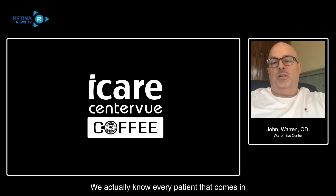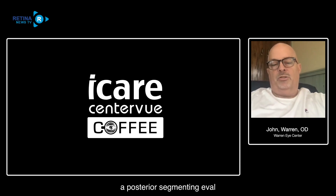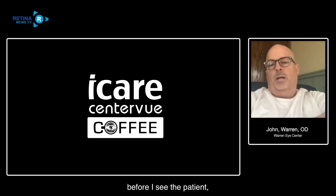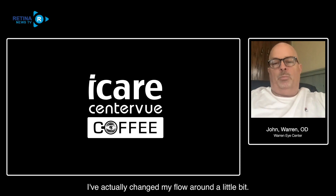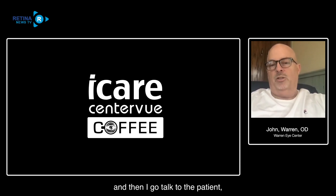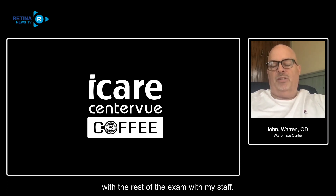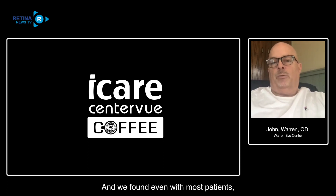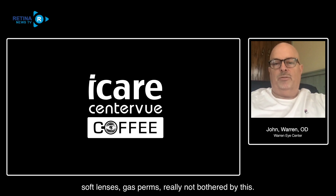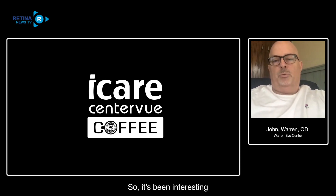We image every patient who comes in for an anterior segment eval, posterior segment eval, or complete exam. I've actually changed my flow a bit - we image patients first, then my staff does acuities, then I talk to the patient, refine the history, do the slit lamp exam, and move on with the rest of the exam. We've found that even with most patients, unless their contacts are drying on the eye, we get great images right through contact lenses - soft lenses, gas perms - really not bothered at all.